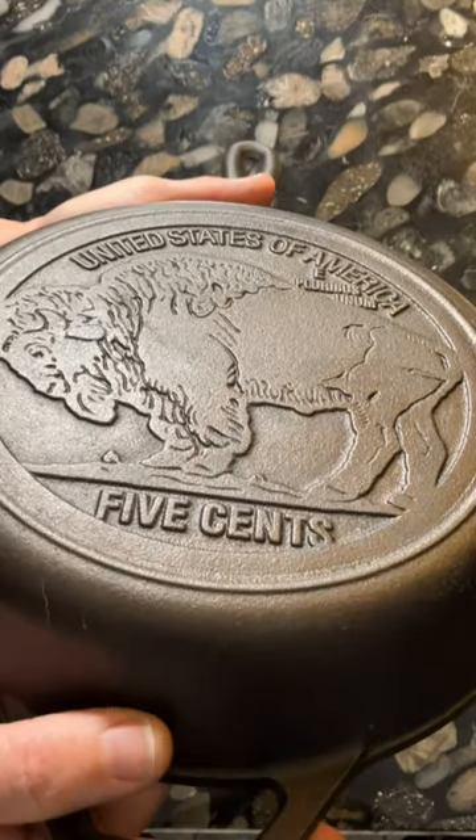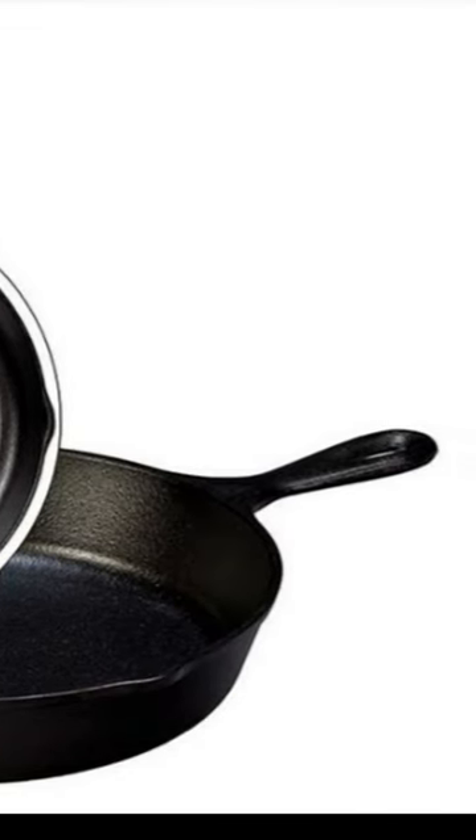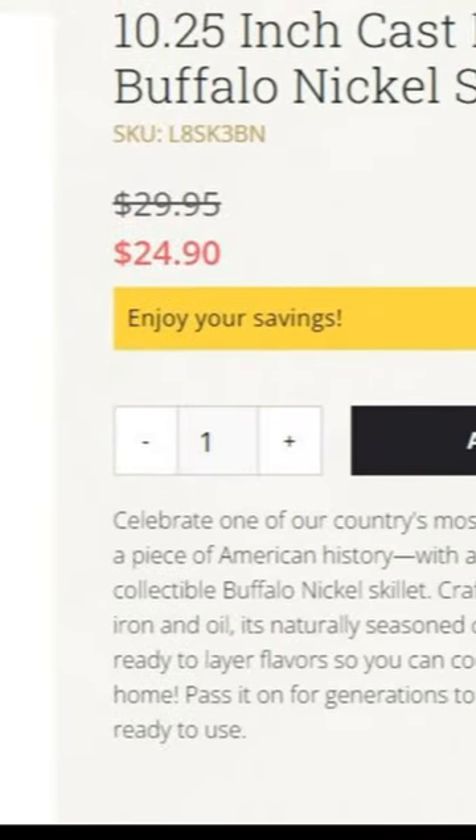It's available on Walmart's website, but right now Lodge is selling it on their own website at a cheaper price.